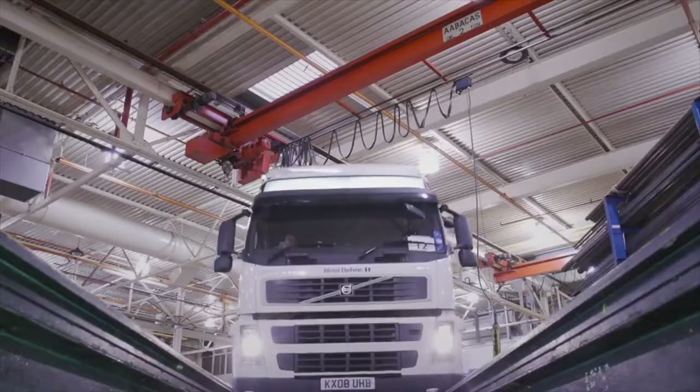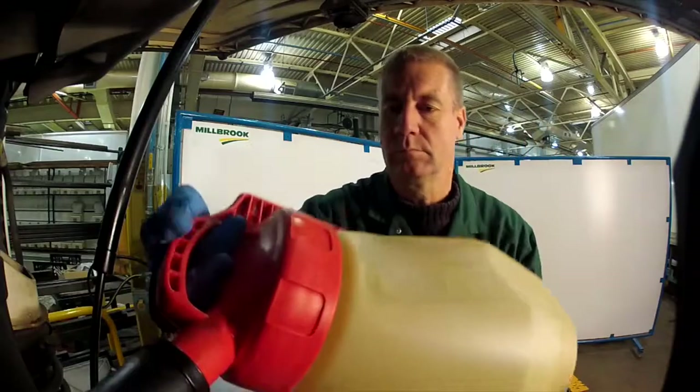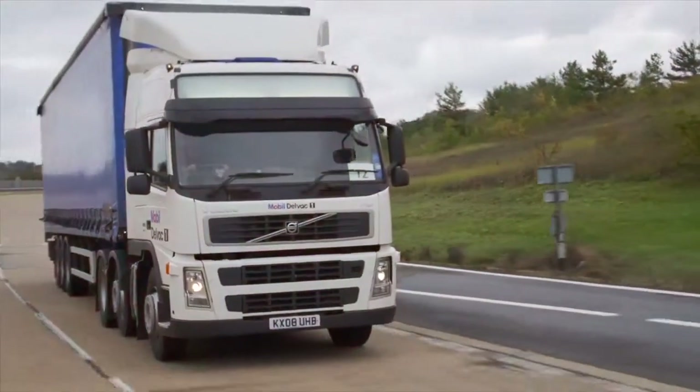For example, independent fuel economy tests were conducted at Millbrook, a leading international vehicle test and development facility in the UK, where Mobil Delvac 1 LE 5W30 was shown to achieve an average fuel economy gain of 1.8%.